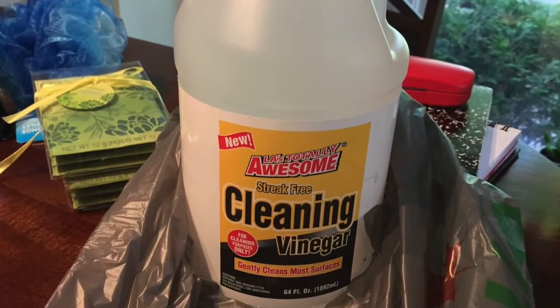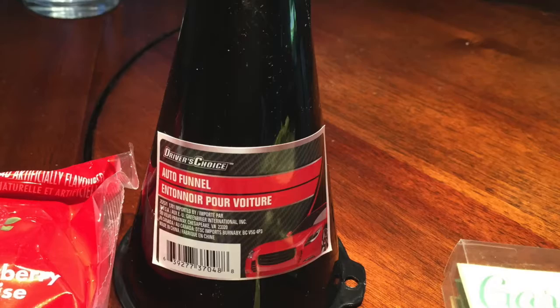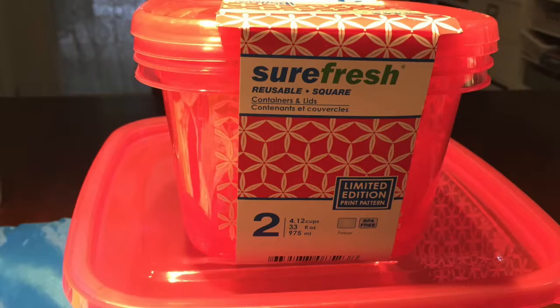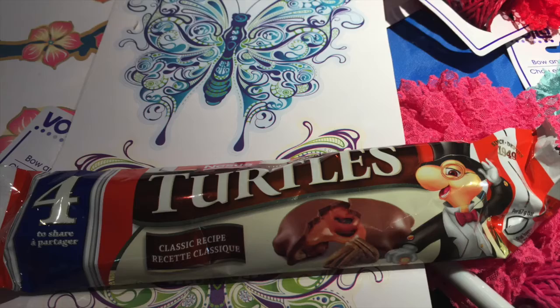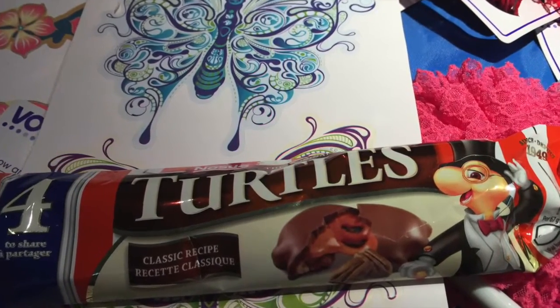This cleaning vinegar is really awesome — it really does clean. Some scented sachets to make the closets smell nicer. A neat funnel to be used for the car, but I'll also be using it in the garden. And some more of these pink Surefresh containers. Oh, and turtles candy — I haven't had those in ages, so I had to get that.